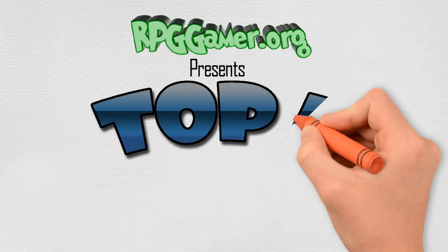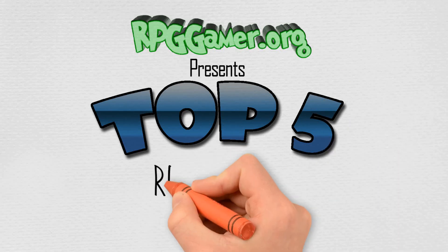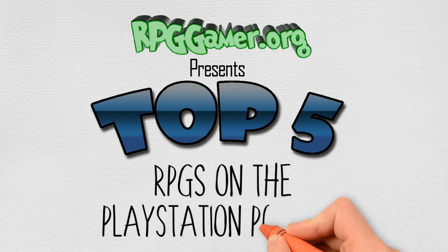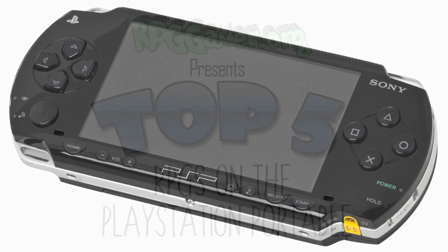The PlayStation Portable, often referred to as the PSP, is a handheld game console developed and marketed by Sony Computer Entertainment. It was first released in Japan on December 12th 2004, in North America on March 24th 2005, and in the PAL regions on September 1st 2005, and is the first handheld installment in the PlayStation line of consoles.